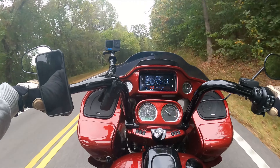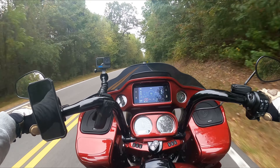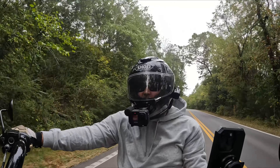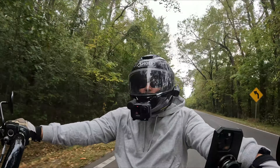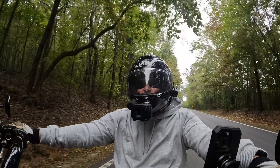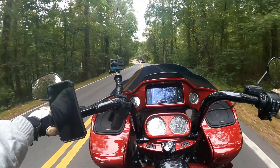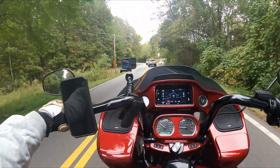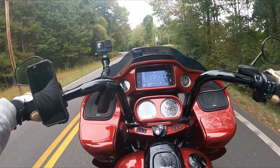The Road Glide Special is, as Harley classifies it, a grand American touring motorcycle — and man, it is built for it, for sure. But if you're not going to do a lot of touring, is the Road Glide still a good motorcycle for you? I'm going to say yes. Absolutely. 100% yes. Especially if you're thinking about just getting this motorcycle and you're not going to be going on long trips.